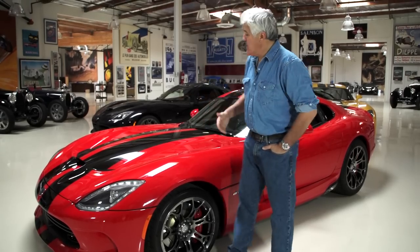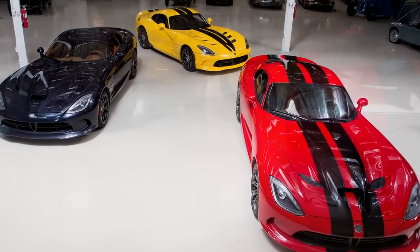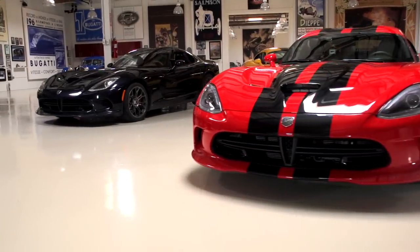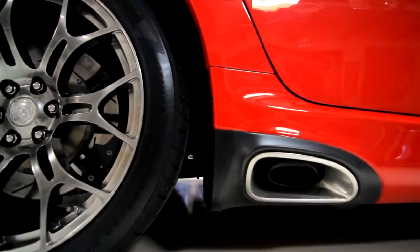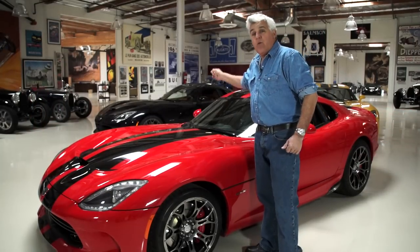Welcome to another episode of Jay Leno's Garage. You've been to this website before — we're huge Viper fans here, going all the way back to 92 when I got my first one. As you can see, there are three new Vipers here. A while back we previewed the new Viper on the website, but we didn't get to drive it because it wasn't street legal yet. These two are street legal — in fact, that one just got driven all the way across the country to our garage. Let's meet Ralph Giles.